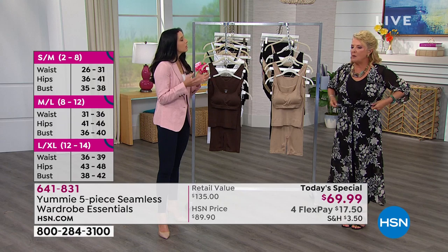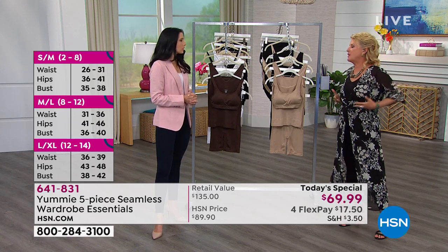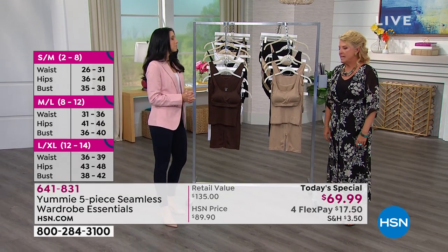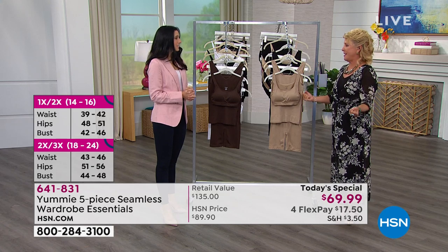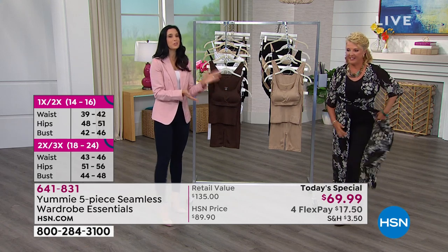Typically I would not wear something that cinches at the waist — I'm a little self-conscious about my midsection, that's where I carry all my weight. I put this Yummy tank on, which I've had for years, and then I put on that cute little Gloria skimmer. Everything is smooth and I feel really confident in this outfit tonight. Normally I wouldn't.